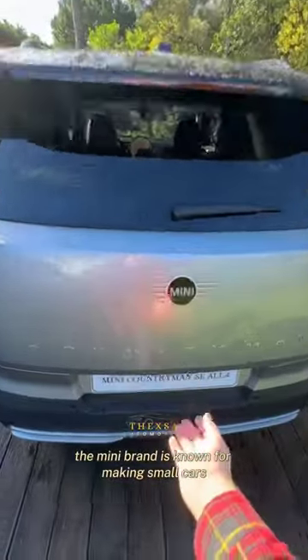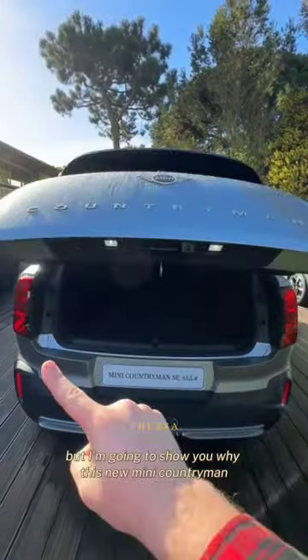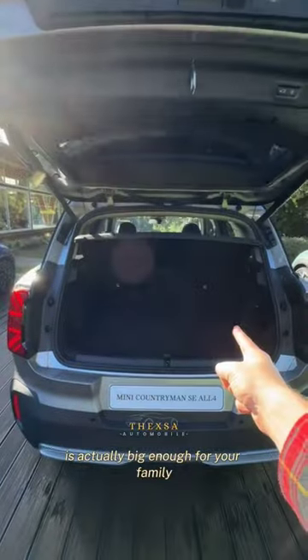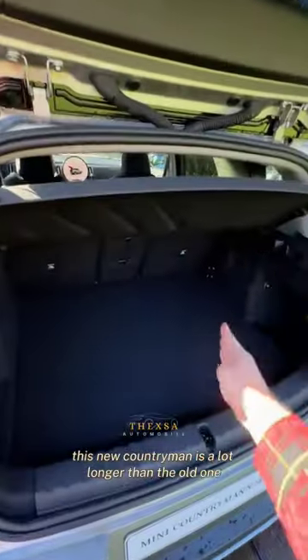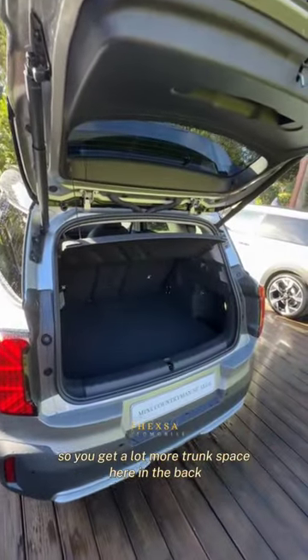The Mini brand is known for making small cars, but I'm going to show you why this new Mini Countryman is actually big enough for your family. This new Countryman is a lot longer than the old one, so you get a lot more trunk space here in the back.